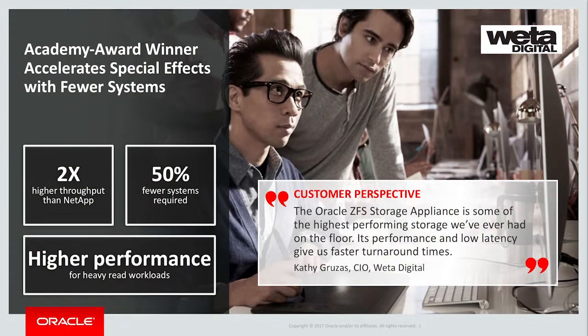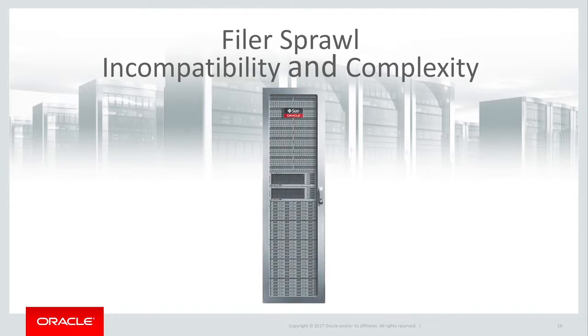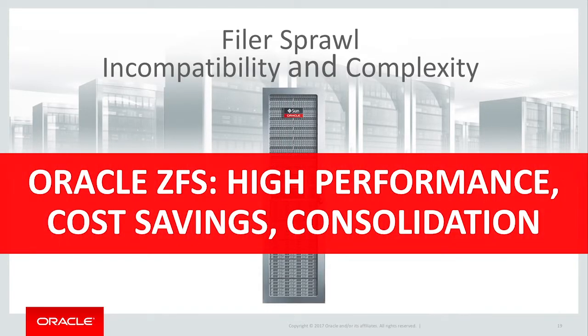Best of all, it saves you time and money. We've demonstrated at many customers, such as the special effects leader Weta Digital, that the ZFS storage appliance is so efficient that it can deliver at least twice the performance of NetApp filers plus external caching devices combined, all at half the cost. That means major filer consolidation and significant management and data center savings that go with it.